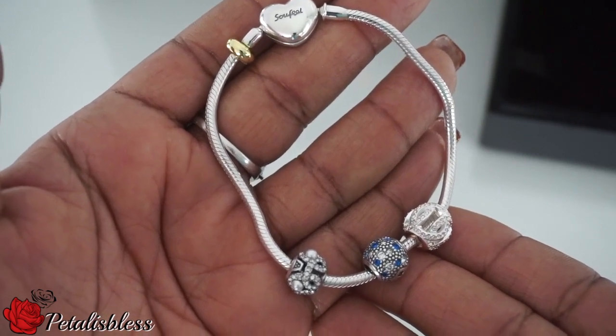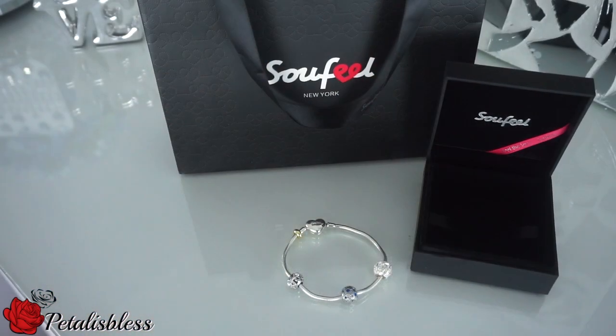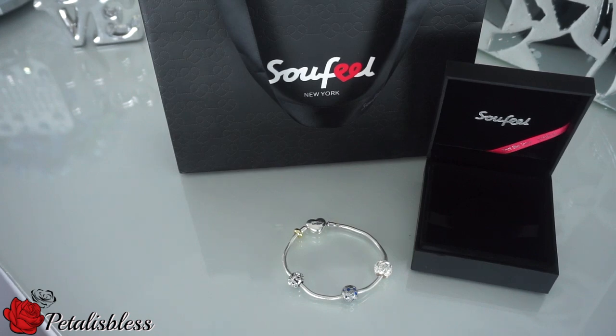There's a coupon code in the description box for 10% off your order, and I'll leave links to the So Feel site, the charm bracelet I got, and all the blinged-out charms I chose, just in case you like the same ones. Thank you so much for coming by and seeing my review of the So Feel charm bracelet. As always, stay blessed — from Petal is Blessed, bye bye!